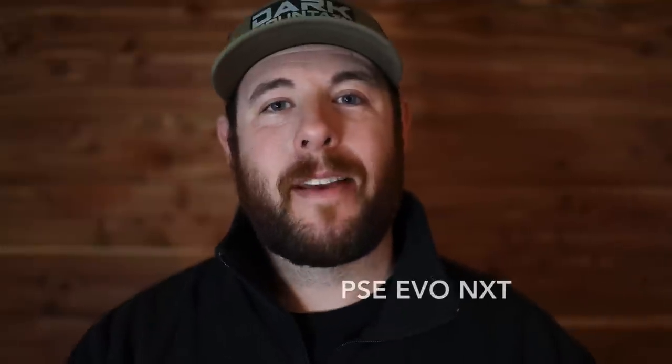Number three is going to make a lot of people mad because old John Dudley hyped it up quite a bit — it's the PSE Evo NXT. I showed up to ATA the day after the big announcement that Dudley was moving from Hoyt to PSE. I thought, there must be a reason, these PSE bows must shoot really really good this year. Just not the case. The draw cycle was okay, the back wall was meh, and there was a lot of noise on the shot and quite a bit of vibration.